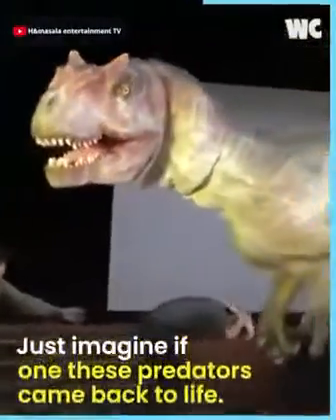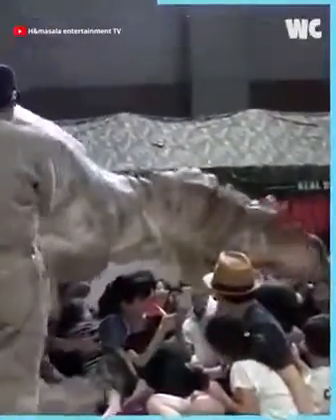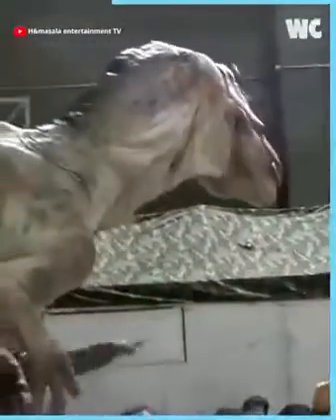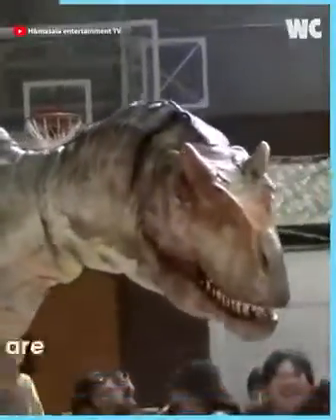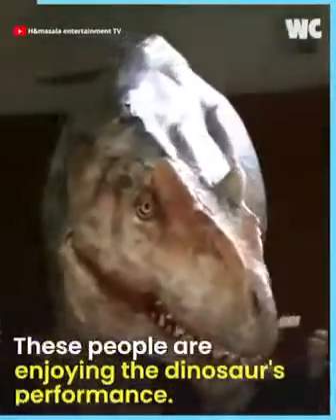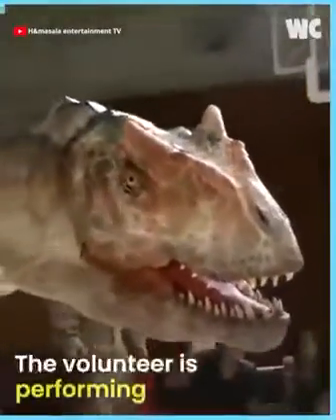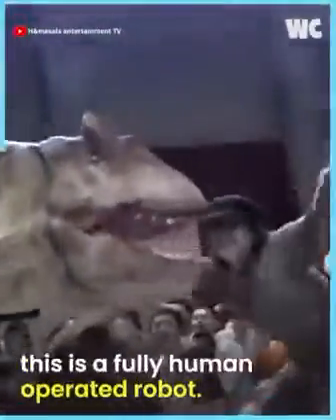Just imagine if one of these predators came back to life. The expressions on this robot look so realistic — it seems like he's sniffing out his target from the audience. These people are enjoying the dinosaur's performance. The volunteer is performing with the robot Allosaurus to show what it's capable of. The man lets the dinosaur attack him, but we can relax knowing that this is a fully human-operated robot.